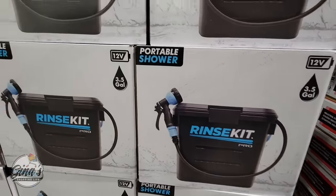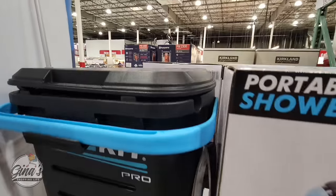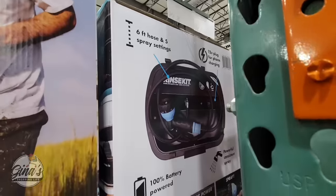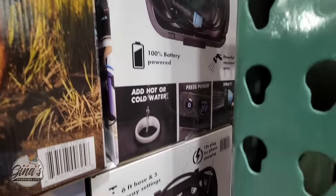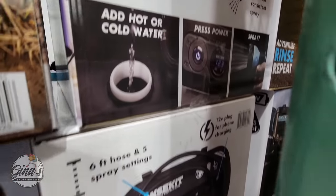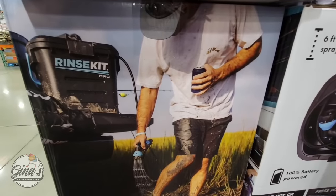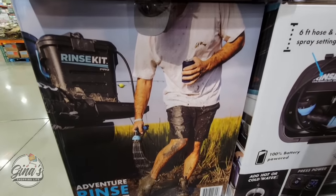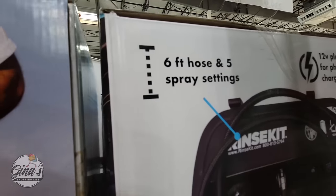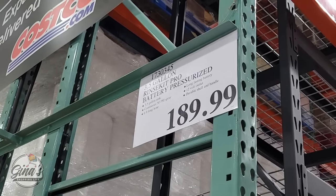Another great new item — the Rinse Kit portable shower. It's three and a half gallons and there are so many pluses to this kit. It has a handle and it is 100% battery operated, so you can add hot or cold water and just spray. This is perfect for camping or if you're going to the beach and need to rinse off. The hose is six feet long and you have five spray settings. The price is $190.